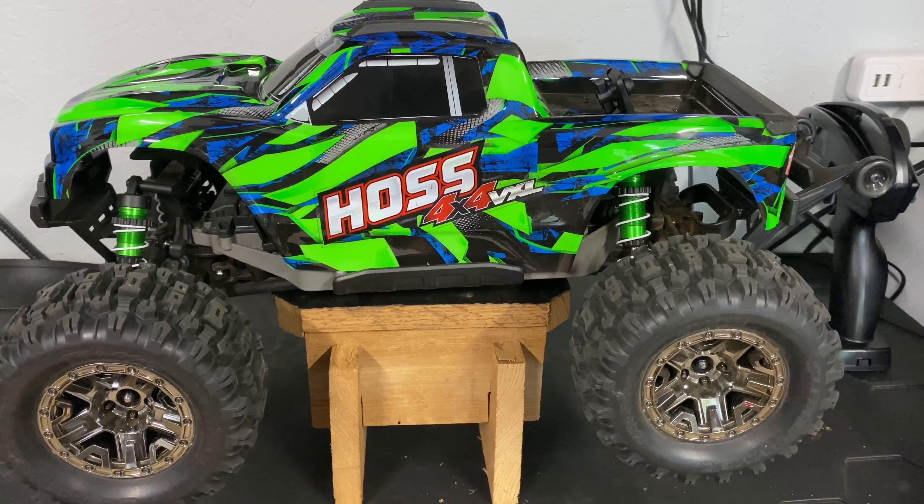The Hoss has the 540 VXL motor — more torque but not as fast. The Ventolin motor on the Stampede is faster. We did a bunch of speed runs and the Stampede is definitely faster. Now, the Stampede does have a bunch of upgrades — it's not stock. We put constant velocity driveshafts on it along with other Traxxas aftermarket hop-ups.